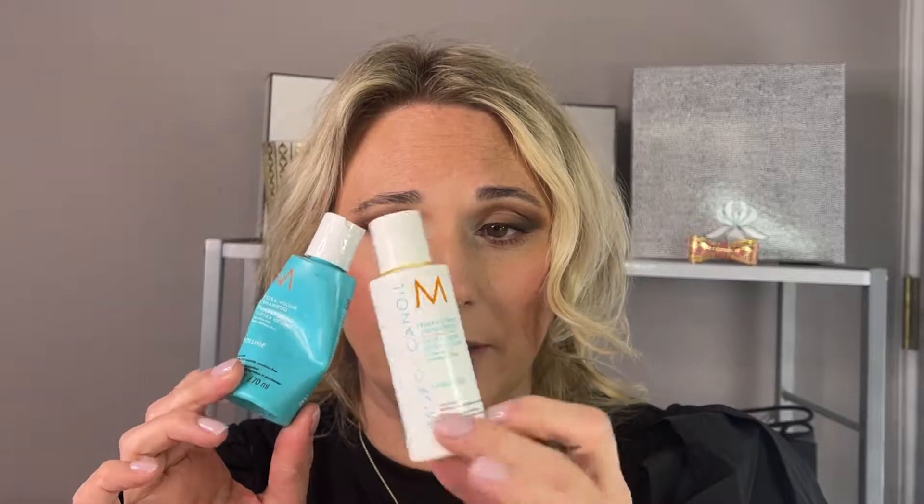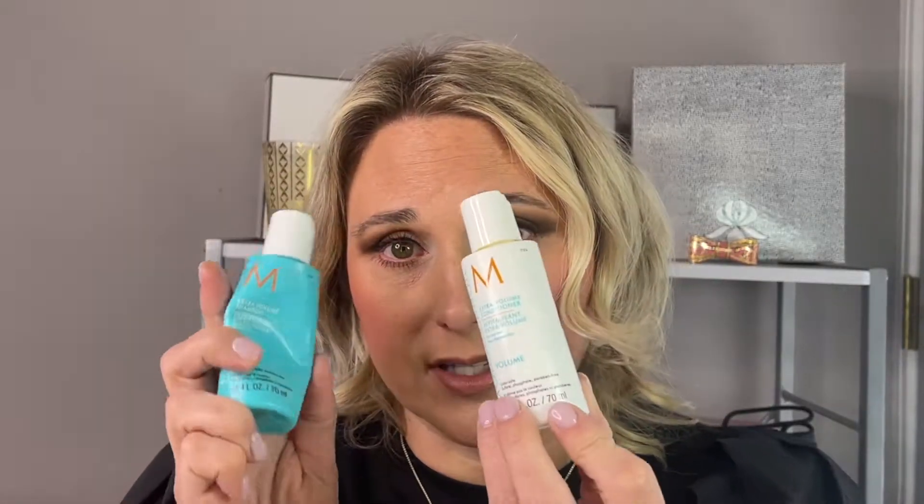I also have the Pureology Hydrate Sheer. Again, it's the same thing — it's for dry color-treated hair. I'm not exactly sure what the difference is, but I did finish this set as well, and again I would repurchase. I also have these little deluxe travel sizes of Moroccan Oil Extra Volume Shampoo and Conditioner. I really did like both of these and I would repurchase the Moroccan Oil in a full size.